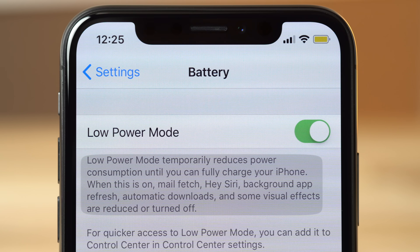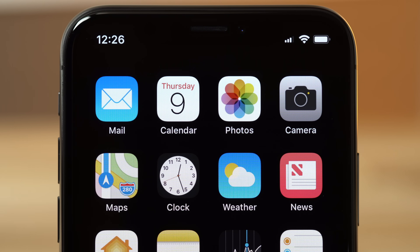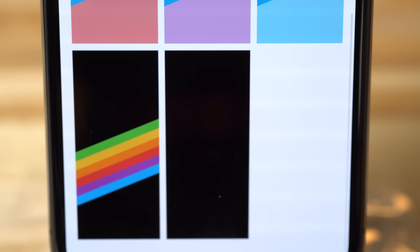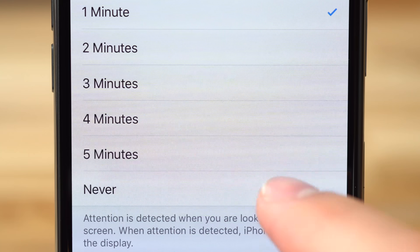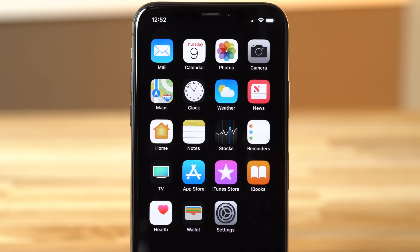Apple already builds a low-power mode into iOS, which adjusts settings such as turning off background app refresh and lowering the screen brightness, but we wanted to take it further by testing if displaying black actually saves battery life. We decided to use Apple's True Black wallpaper to ensure total darkness. You can find it at the bottom of the Still wallpaper options. To properly test this, we turned off Auto Brightness and True Tone, turned off Auto Lock, and set the brightness to the max. We left the display on the home page to eliminate any other variables.